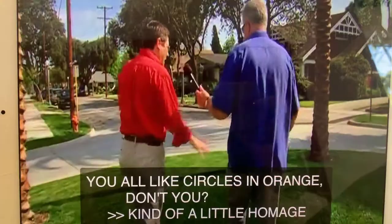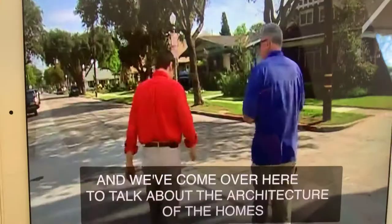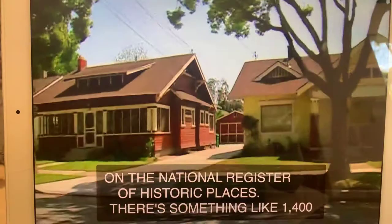We've come over here to talk about the architecture of the homes here in the city of Orange, because this city probably has as many — well, isn't this a historic district? There's actually the whole downtown neighborhoods and the downtown business section, both listed on the National Register of Historic Places. There's something like 1,400 pre-World War II homes in Orange.